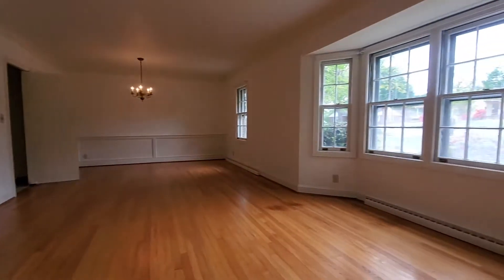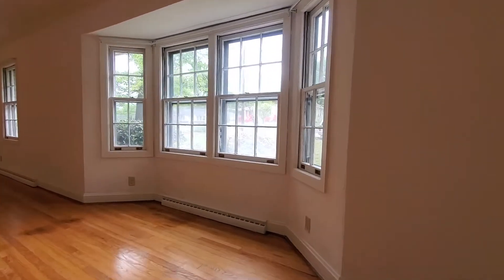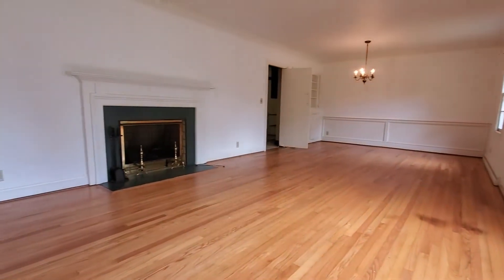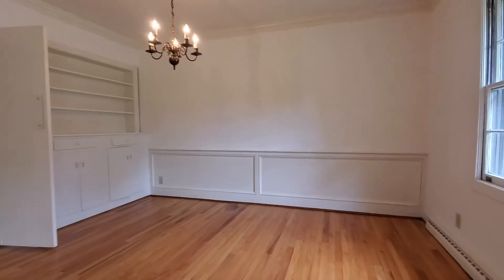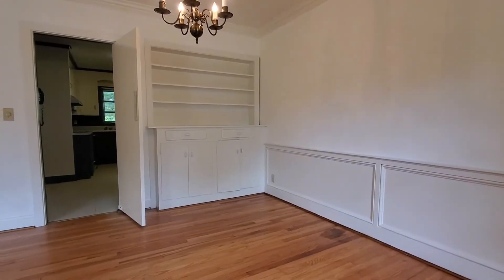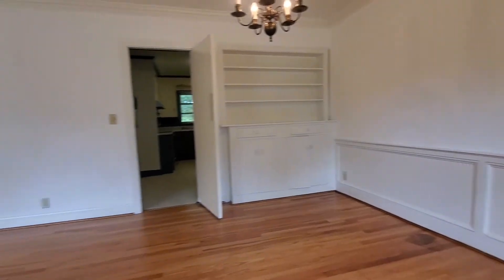Love this nice bay window — tons of natural light here. This is going to be your dining area with that nice swinging kitchen door, and I'm loving the built-in shelving as well. Lots of character here.